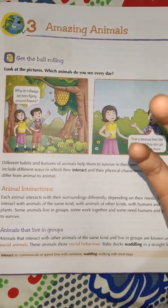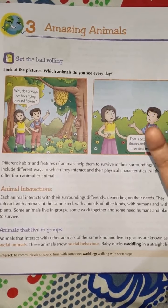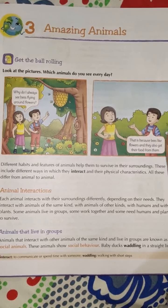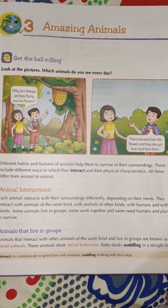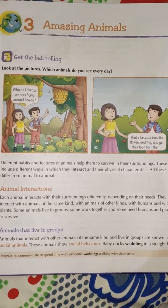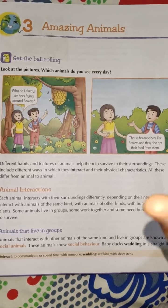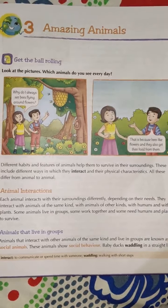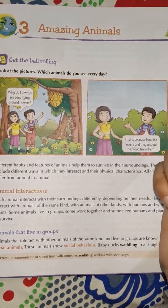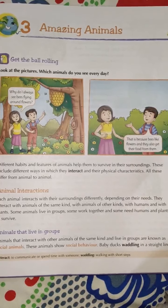Some have very slippery skin, as in the case of snakes. Some have sharp teeth, some have sharp claws. So these are different types of adaptations that every animal has according to their surroundings.